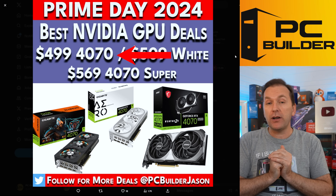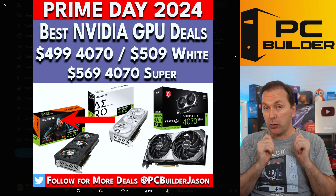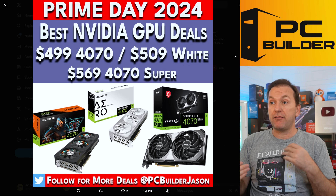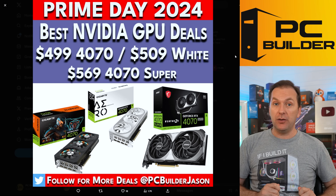We did see a $499 RTX 4070 — a Gigabyte model — which was actually a pretty good deal, though nowhere near what AMD was cutting, since that's a weaker card than the 7800 XT with less VRAM. You could also get a $569 RTX 4070 Super. Outside of that, no big NVIDIA deals.